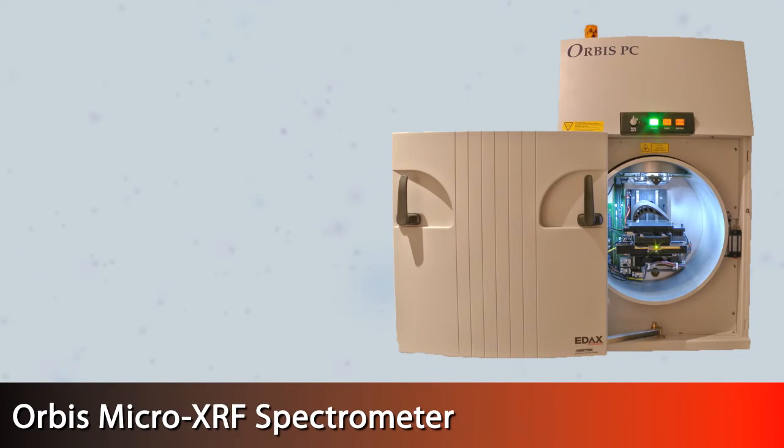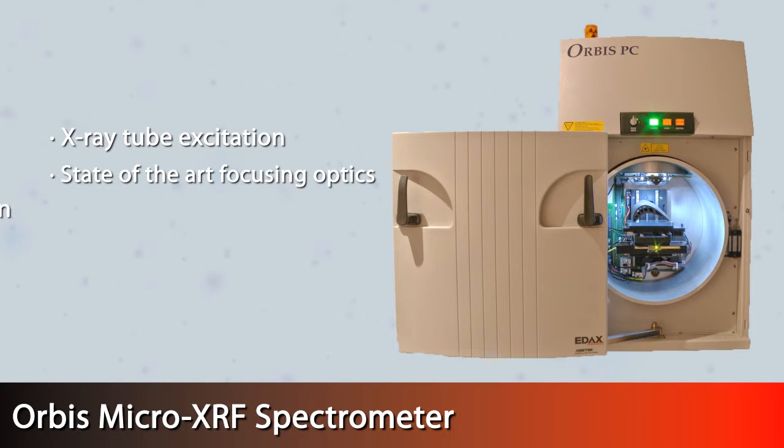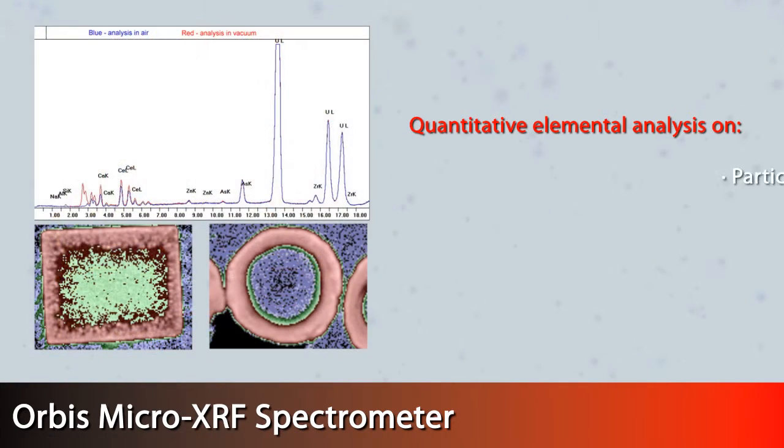The Orbis Micro XRF Spectrometer uses X-ray tube excitation, state-of-the-art focusing optics, and a patented multiple-optic turret design to conduct elemental analysis measurements quickly and easily. Orbis users can make quantitative elemental analysis on small samples such as particles, fragments, and inclusions, or automated multipoint and elemental imaging analysis on larger samples, with all the benefits and simplicity of an XRF analyzer.